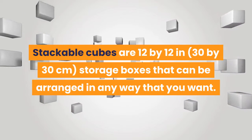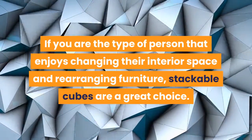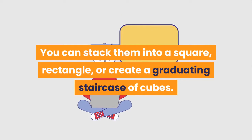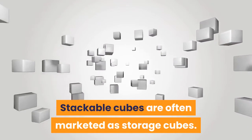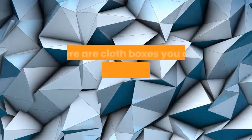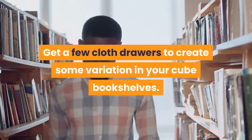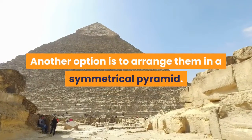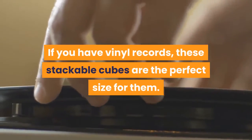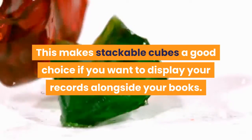Choose stackable cubes to customize how your books are displayed. Stackable cubes are 12 by 12 inch (30 by 30 centimeter) storage boxes that can be arranged in any way you want — great if you enjoy rearranging your interior space. Stack them into a square, rectangle, or a graduating staircase. You can use milk crates for a DIY or upcycled look, and cloth boxes convert individual cubes into drawers. If you have vinyl records, stackable cubes are the perfect size to display them alongside your books.